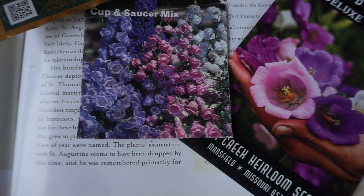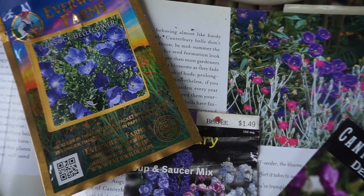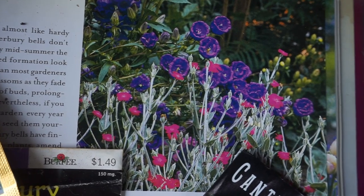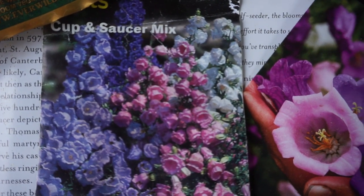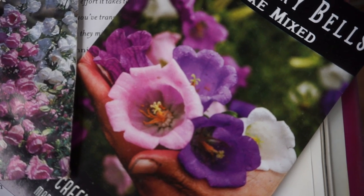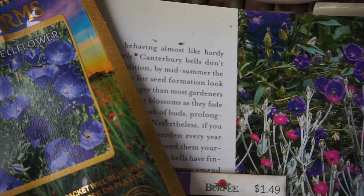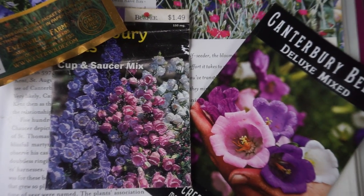They were initially called Coventry Bells until the 1800s, also known as Venus Looking Glass. They are a biennial, which means they bloom the second year. So we're going to be planting ours in little pots and keeping a very close eye on them. As they grow and get larger, we probably won't even put them in the garden until the end of summer. And then next year, in the garden, they shall bloom — we hope — in these marvelous, lush, and vibrant colors. Just look at that.